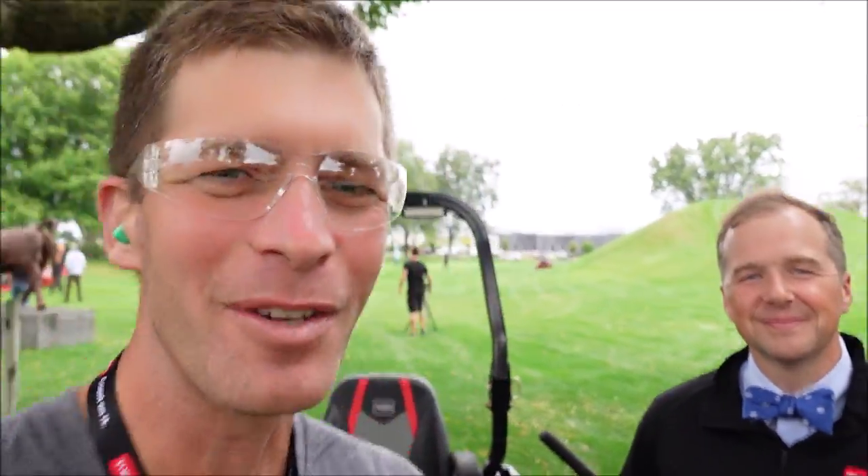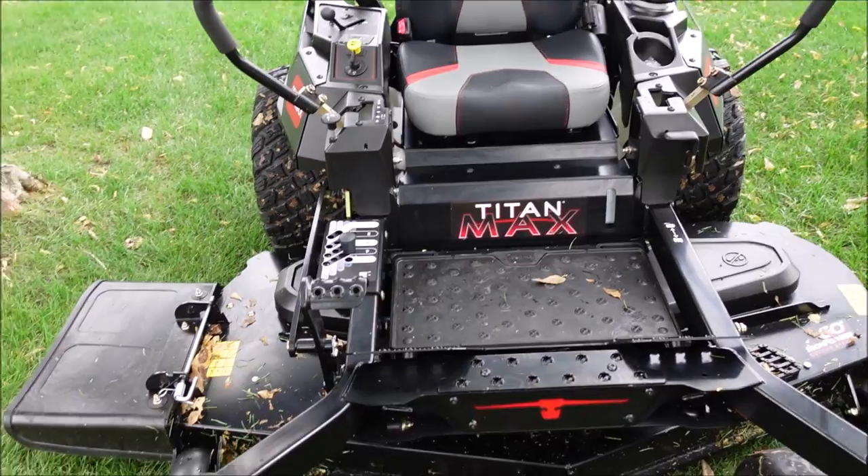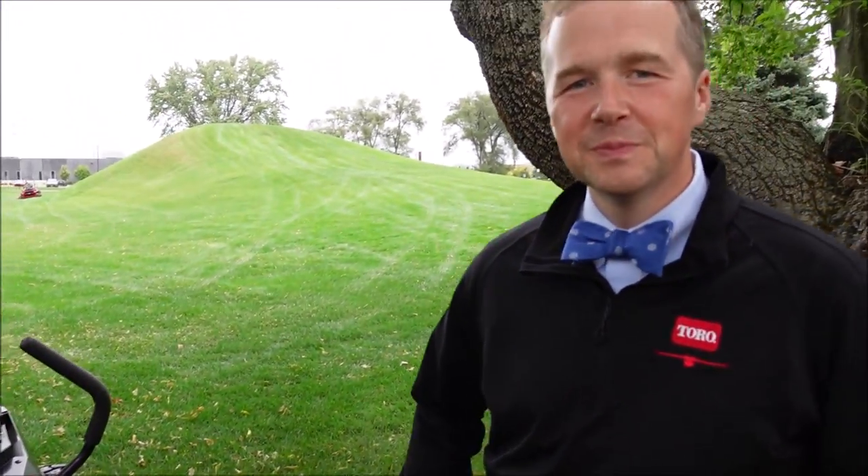Hey guys, it's Jason Creel and this is Align Care Live. I'm here with Clint, who works for Toro, and he's going to talk to us about the limited edition Toro Titan Max Havoc Edition. We were talking last night and he lives in Minnesota — we actually grew up about 10 minutes from each other, no mutual friends. He's an Alabamian that just got transplanted up here.